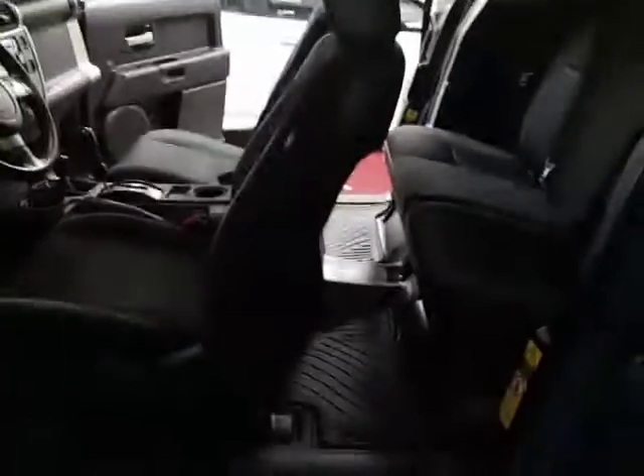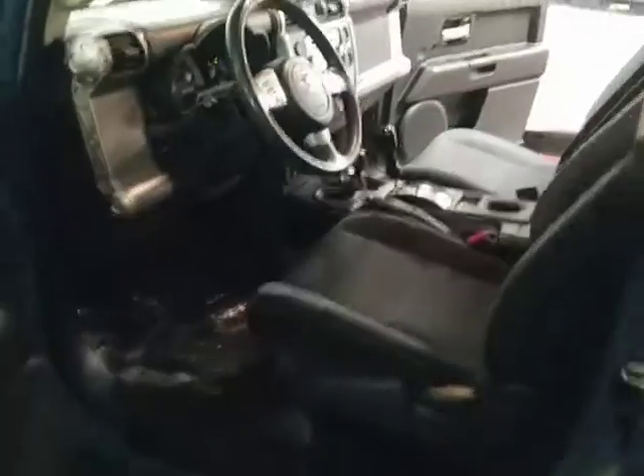I'll go around a little more — interior, exterior. It's got the running board.